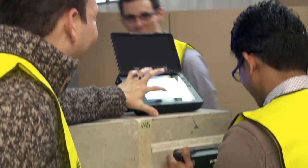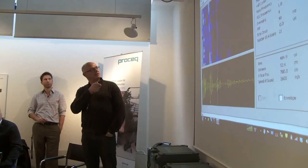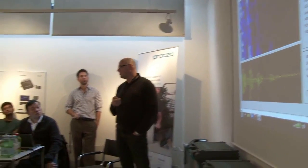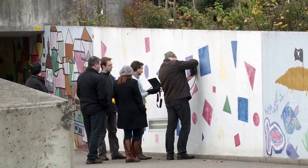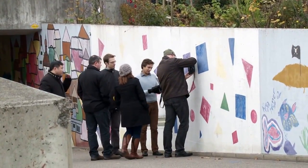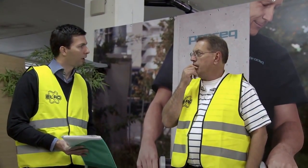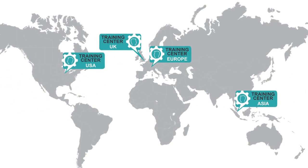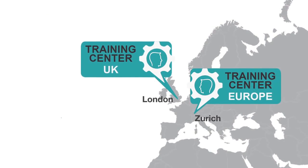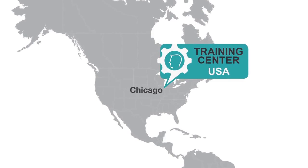ProSec offers comprehensive ultrasonic training seminars imparting this knowledge as well as all functionalities and features of the Pundit instruments. Pundit PL200PE customers are recommended by ProSec to register for the advanced ultrasonic tomography applications training. On successful completion of this training, Pundit PL200PE customers get access to Ask Malcolm, a global application support service provided by a team of renowned experts who have years of hands-on, on-site NDT inspection expertise.